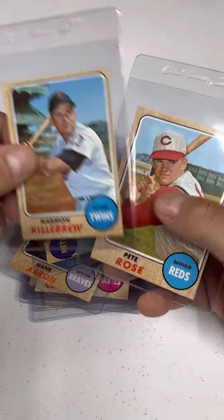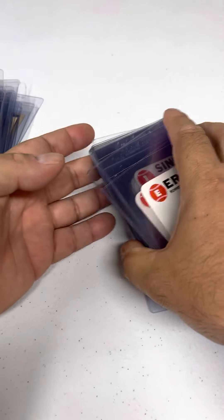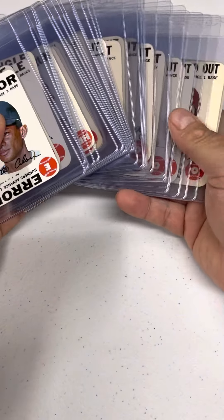And what else we got in here? Killebrew and a nice Pete Rose. So that's my '68 — wait, I got more to show off. Also included were the inserts, which were the playing cards. This is the complete playing card set — all 33 cards are in here.